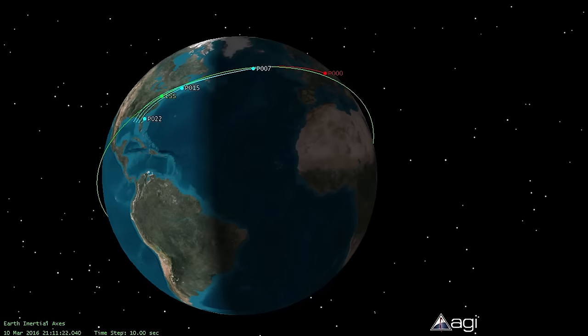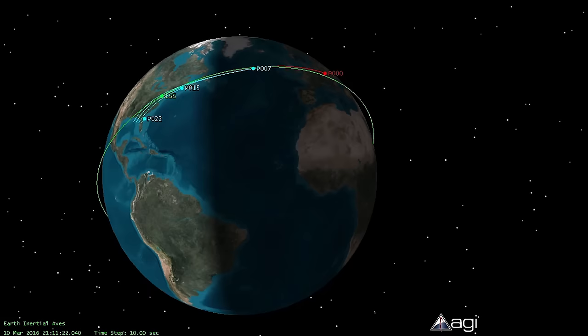Each of the trajectories steers differently to make sure we deliver the Cygnus spacecraft where it needs to be to rendezvous with the space station at precisely the right time. And that's what it's like to design a trip to orbit.